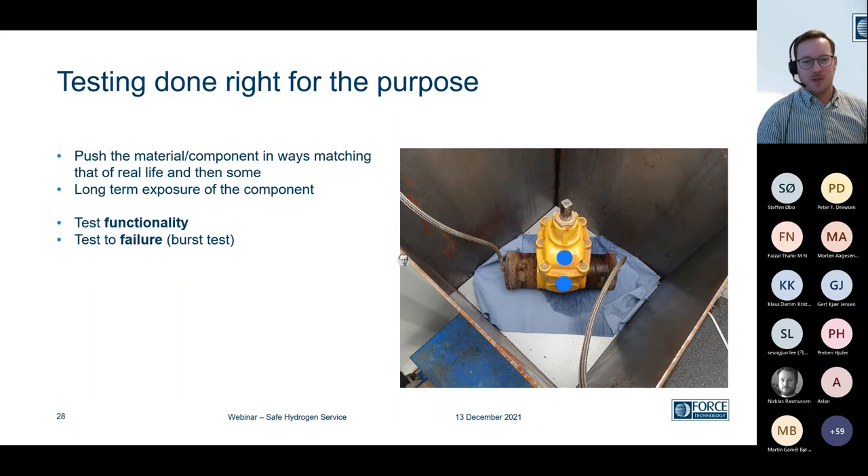What we like to do is testing that is done right for the purpose — we push the material and the component in a way that matches the actual conditions it will experience. If we have something like a valve in a pipeline that will get long-term exposure, we need to make sure the material is saturated with hydrogen — that it is fully charged. A test we use here is the permeability test. And of course, we want to test the functionality, because we want to know: does our component actually operate as intended in a hydrogen atmosphere? Last but not least, we want to test it to failure — a good way to know if something is safe is to know when it fails. In this case, that will be a burst test.